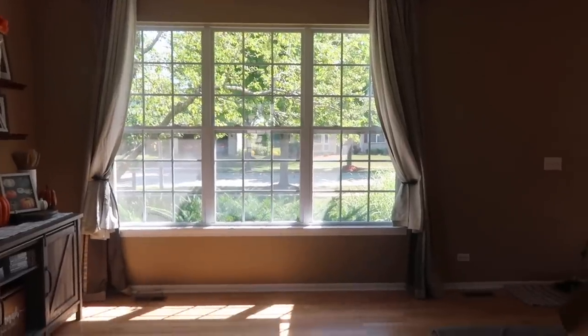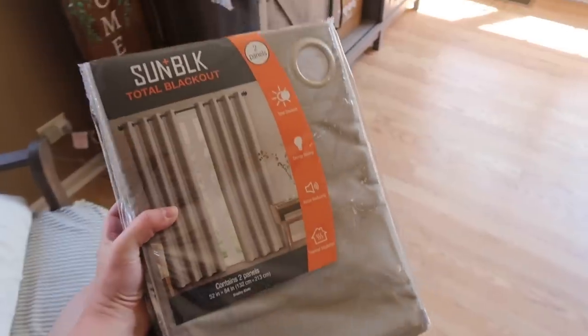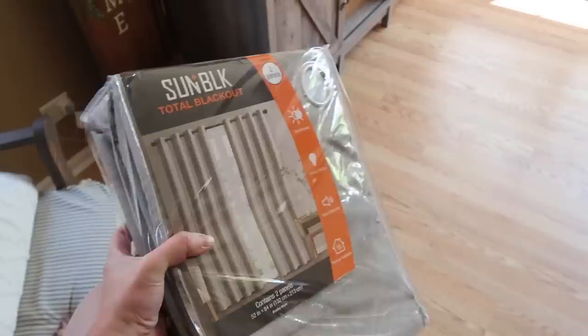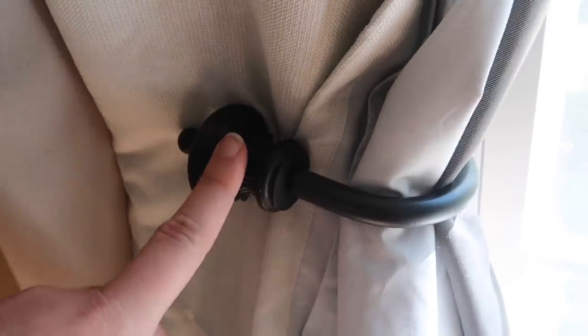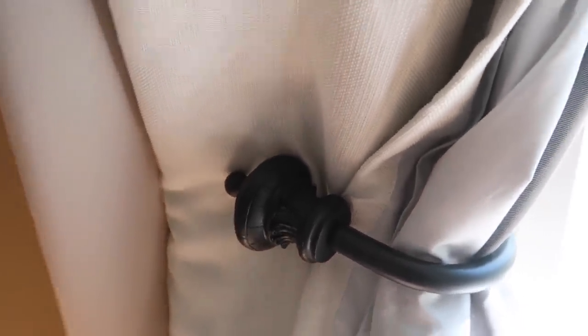We also have a nice big window in the front of the house, so I found some sun-blocking curtains in case we need them. These were from Costco — two in a pack for under $30, which was a great deal. I spray painted all the hardware and bars, which saved money and let me get the look I wanted without having to buy all new fixtures right away.